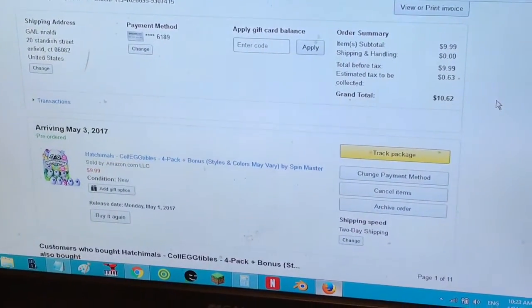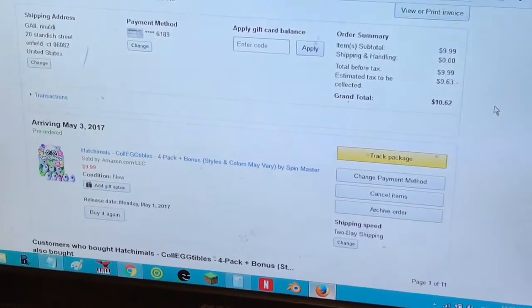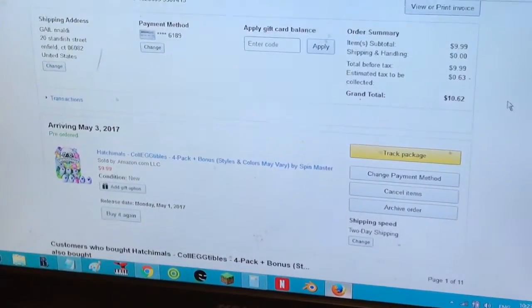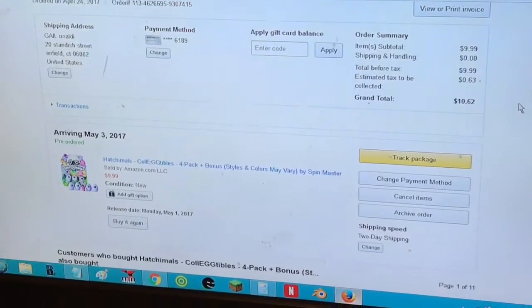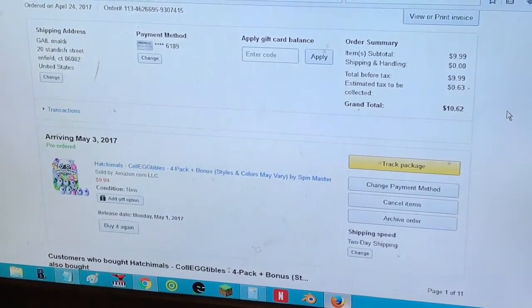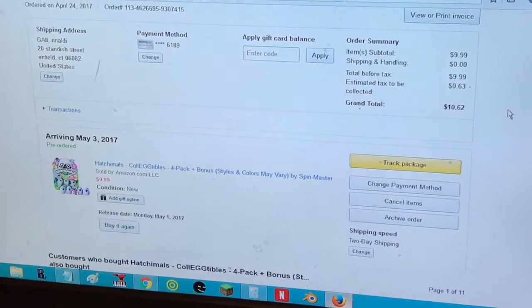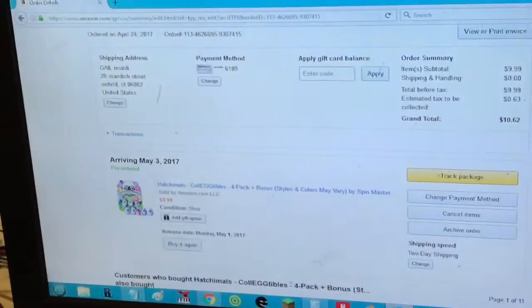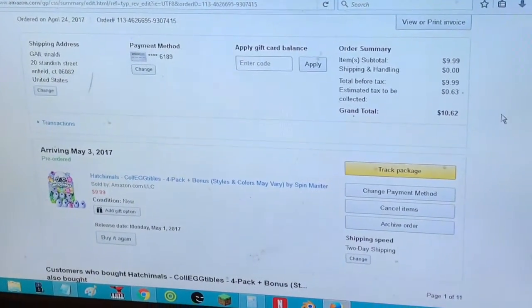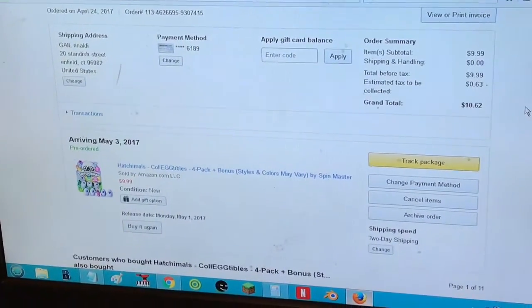Hi guys, it's Stephanie. We pre-ordered our Hatchimal Collectibles on Amazon — they're not coming out till May 1st, and we're gonna be getting them on May 3rd apparently. I called Toys R Us today just to see and they said May 1st for them also, so I will be trying to get out there and do a toy hunt for you guys.